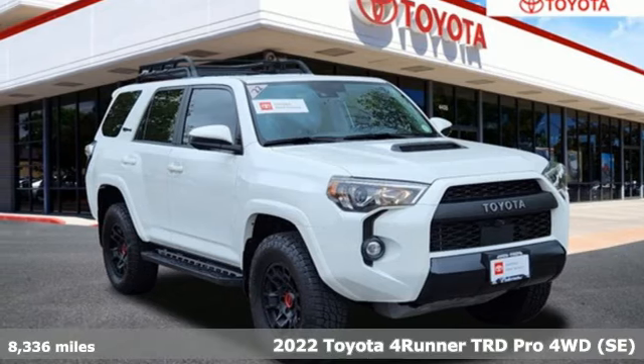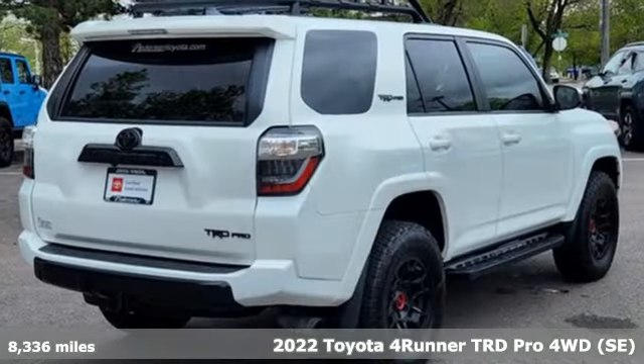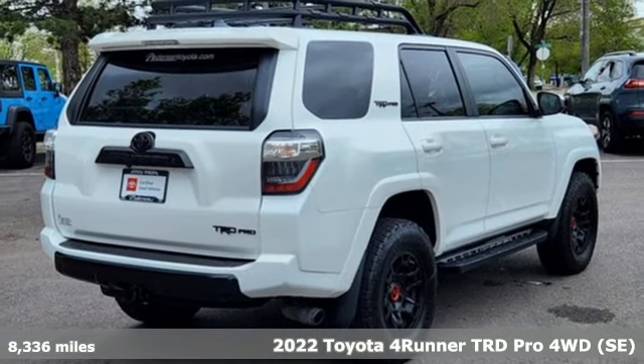It's a 2022 Toyota 4Runner. It was built to give you peace of mind so you can revel in the peace of nature.